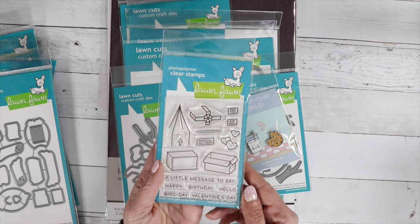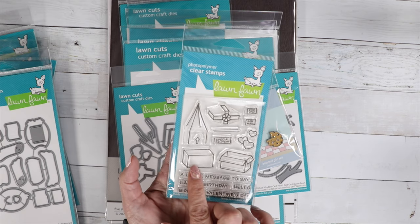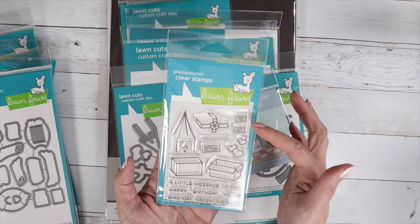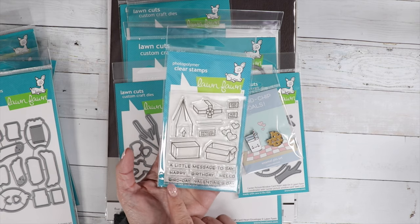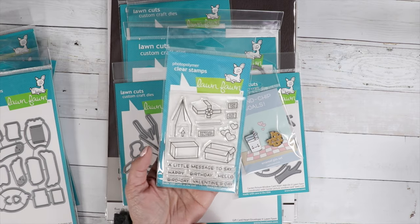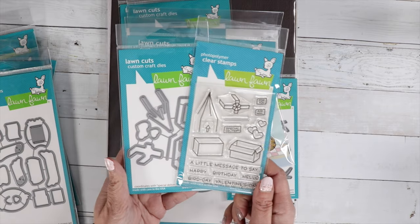There's an add-on called the Special Delivery Box add-on, so you can have the little birds holding these boxes and carrying them away. There are some hearts, airmail, special delivery, and little messages to say Happy Birthday, Hello, Bird Day, and Valentine's Day. And then this is the coordinating die — super cute.